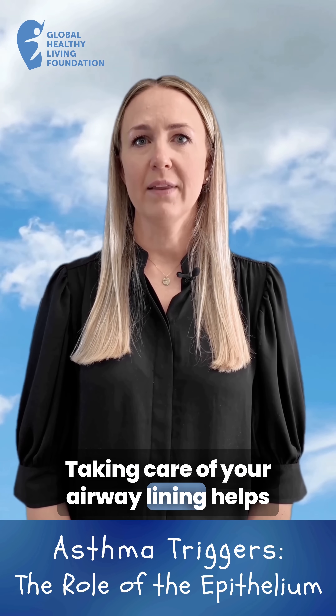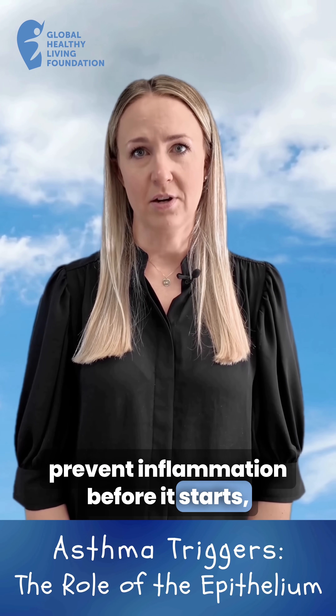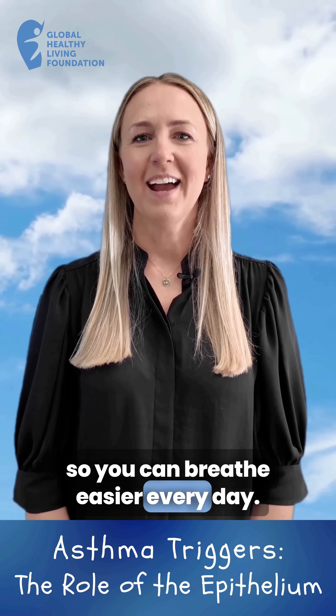Taking care of your airway lining helps prevent inflammation before it starts, so you can breathe easier every day.